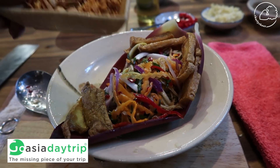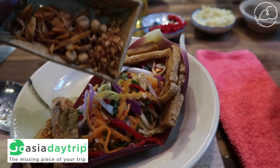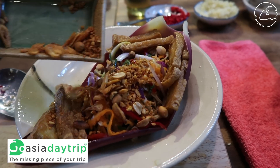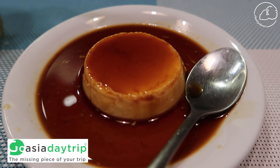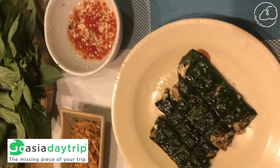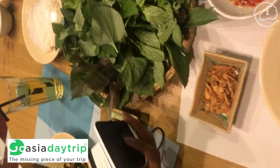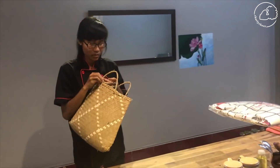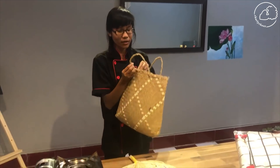We had so much fun cooking with Chef Mai. All of the dishes she prepared were great, she catered to our vegetarian needs, everything was well organized, and we had so much fun getting to know her. If any of you would like to go on a tour with Go Asia Day Trip, be sure to check the link in the description box and use the coupon code CHARLIE18 for a discount. I highly recommend Go Asia Day Trip — I had such a great experience and I hope you do too. Thank you guys so much for watching and I'll see you in the next video, bye!